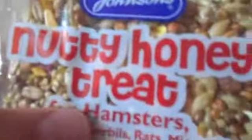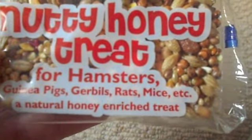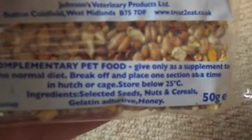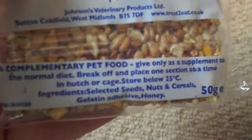Next I have Nutty Honey Treat for hamsters, guinea pigs, gerbils, rats, mice, and natural honey treats. It says 'complementary pet food — give only to supplement.' Yeah, that's all good.